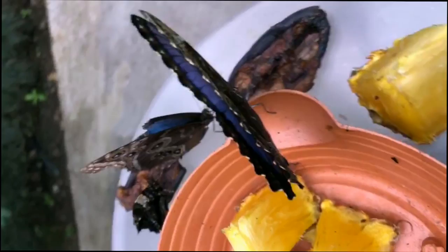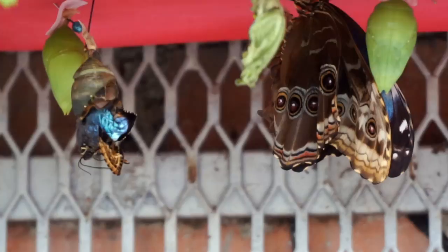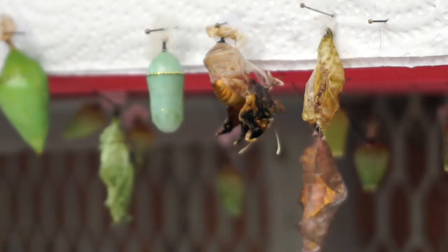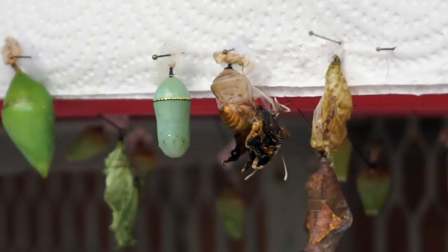Here you can see newly born butterflies — one is already out and the other one is just getting out, just a few hours old. There's one coming out here as well, trying to get out of the cocoon and open its wings.